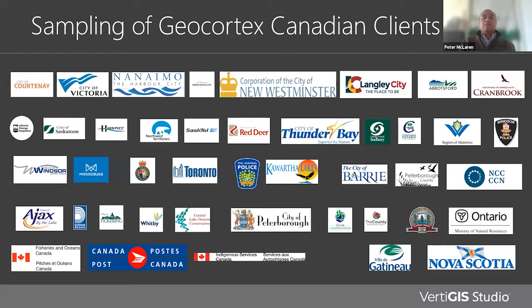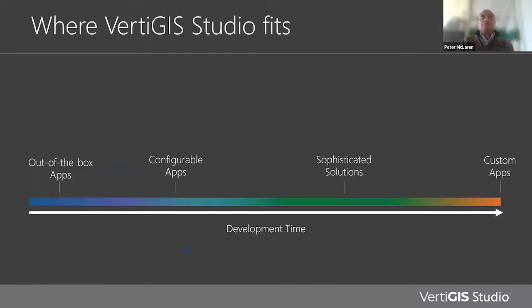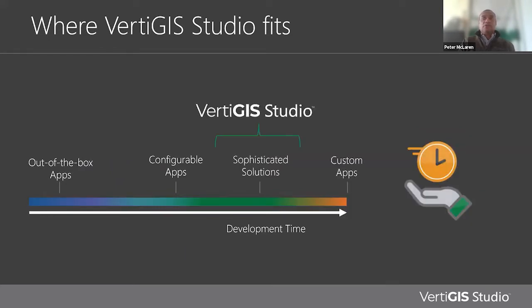Here is a sampling of our customers in Canada — you may know some of them or actually work at one of these organizations. Today we're focusing solely on Statistics Canada. In terms of where Vertiges Studio fits in the Esri ecosystem — from out-of-the-box configurable apps to sophisticated solutions and custom apps — we feel that we provide custom development tools to fill the gap between easily configurable apps and very advanced custom solutions, reducing the time it takes to develop applications.